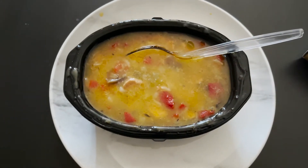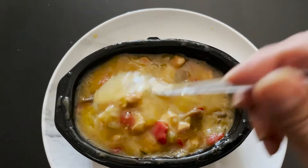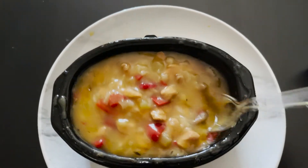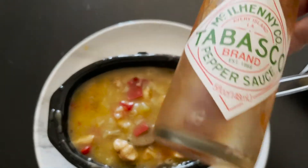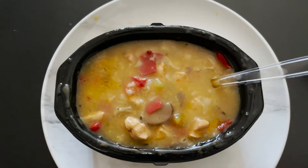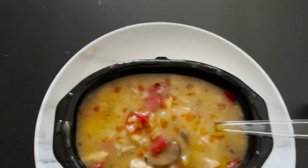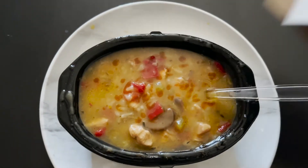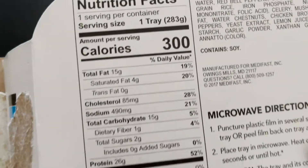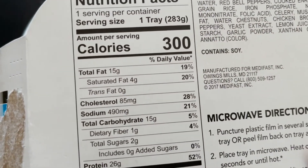And here we have it — this is the chicken with rice and veggies. Pretty warm, so I'm going to let it cool for a little bit. What I like to do on top is just add some Tabasco for some spiciness — a good amount, some dabs of Tabasco. This leaning green meal has exactly 300 calories, so I'm going to count this as three options for my day.